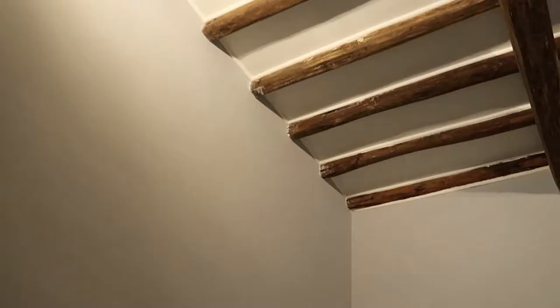Hey everyone! So this is the Airbnb that we're staying at in Rome. I'll just take you on a long tour. First off we've got our bedroom. This is day three for us. We have been living here so that's why it's not the cleanest. But it's really, really cute. I kind of want to show you the ceilings as well.